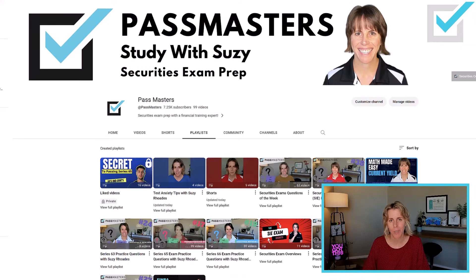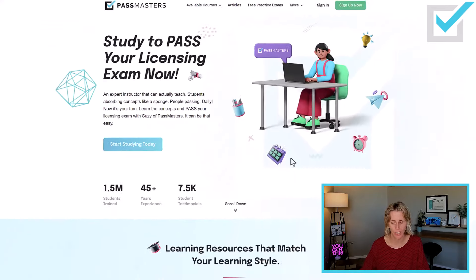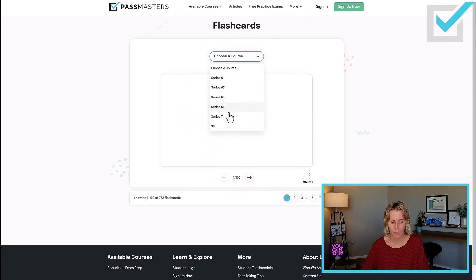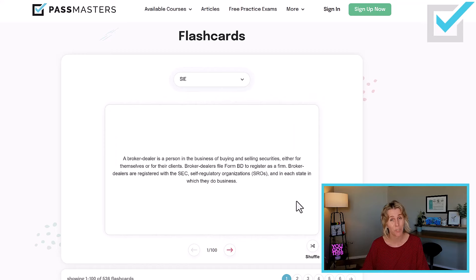What else can you use to study for the SIE? Go to the pastmasters.com homepage, then go to More and then Flashcards. Select the SIE — we have free flashcards. We've taken the glossary from the course and made a way for you to study. You don't have to be a current student to use these. They're paginated 100 at a time; there are 536 flashcards for the SIE. You can shuffle them. If you flip a card and don't know the answer, I highly suggest making an actual index card flashcard for yourself to practice.